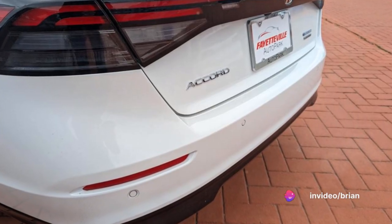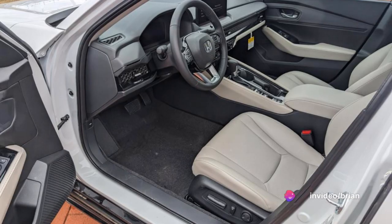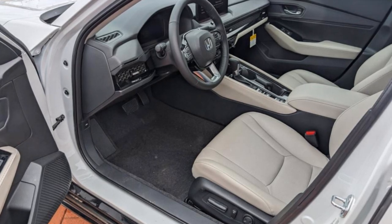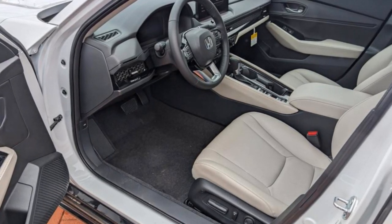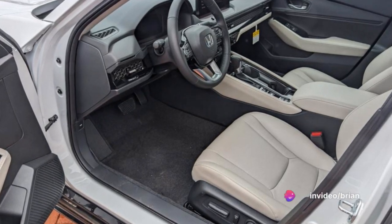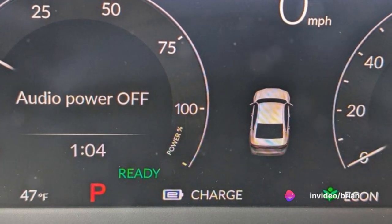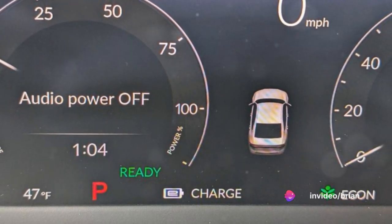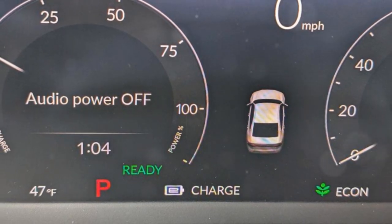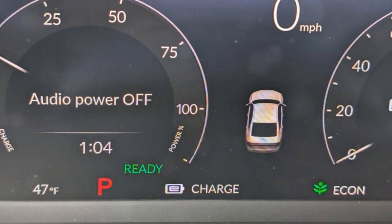For the environmentally conscious, Econ mode is a godsend. By adjusting the powertrain settings, this mode optimizes fuel efficiency, even if it means reducing throttle response and limiting certain features like air conditioning to conserve energy. Some models may even offer an EV mode that allows the vehicle to operate solely on electric power for a limited range, depending on battery charge and driving conditions.